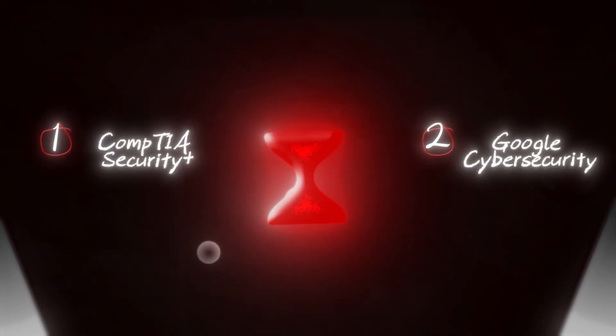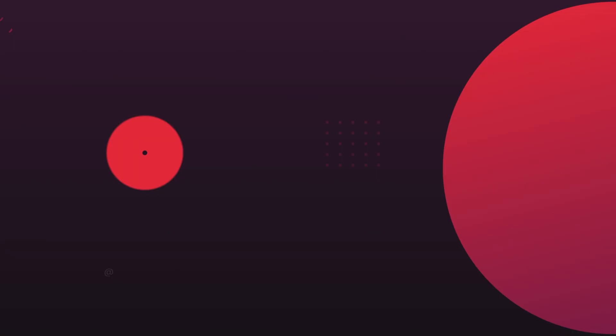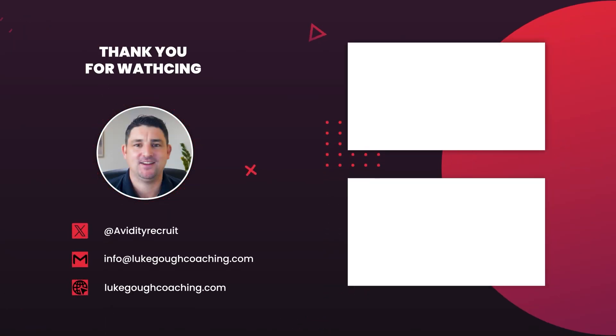I've got videos covering my roadmap for getting into cybersecurity, so check those out. But if you had to push me and ask which one to do — I can only do one — I would choose the CompTIA Security Plus. So there you have it: Security Plus versus the Google Cybersecurity Certificate in 2025. I hope you found this helpful. Make sure you hit like and subscribe. I put out new videos every week to help you break into cybersecurity. Check the link in the description for one-on-one coaching or my free newsletter, The Career Compass. Thanks for watching, and as always, keep leveling up your career.